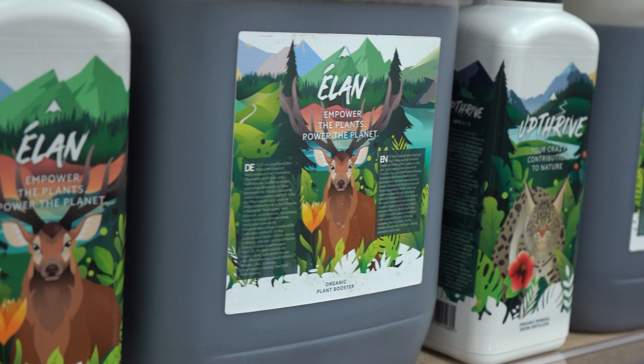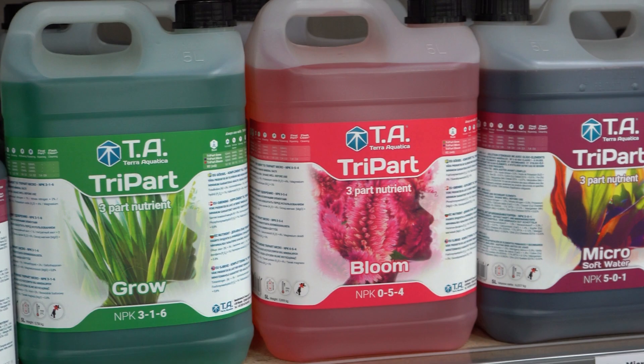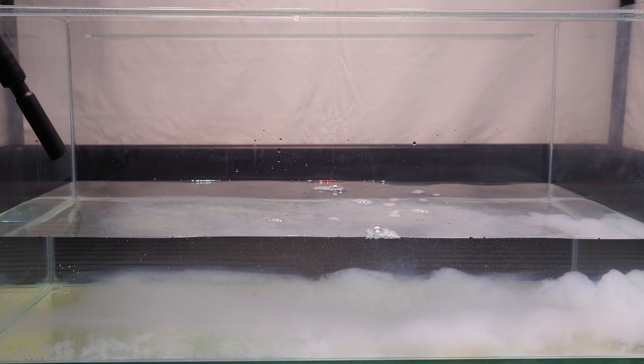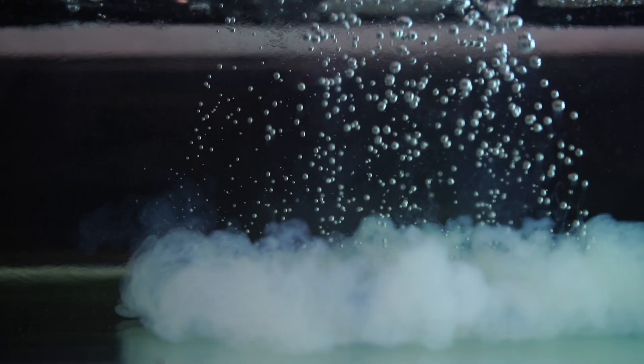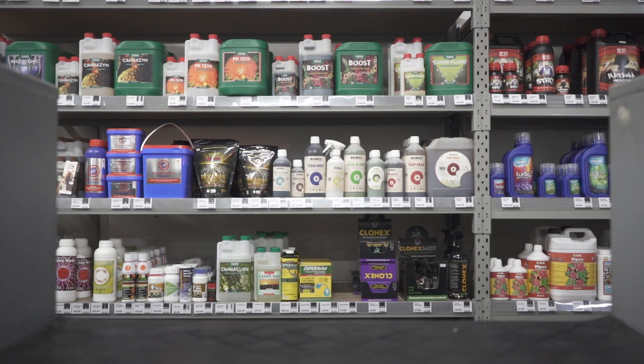Speaking of cold garages, make sure your nutrients and boosters are stored correctly. If you leave certain bottled liquids in unsuitable conditions, some of the elements may crystallize. When you mix up your next batch, these won't be available to your plants, wasting the money spent. To ensure this doesn't happen to you, store in a location out of direct sunlight, where the temperature sits between 10 and 19 degrees C.